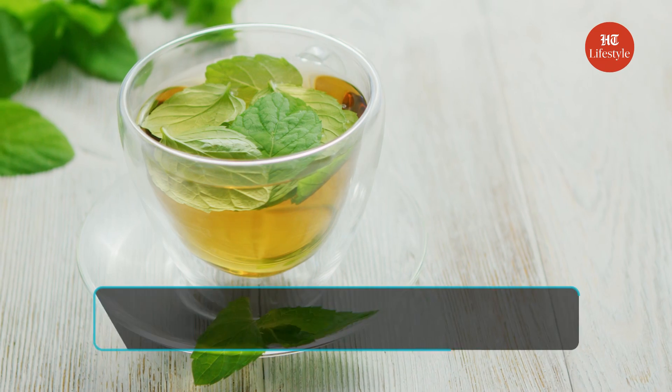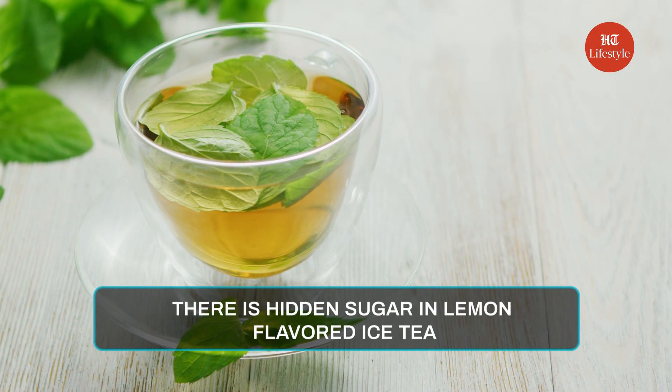If you are someone who loves your flavoured tea, you might not like hearing about this. Lemon flavoured iced tea also has hidden sugar — one bottle can come with up to 32 grams of sugar.